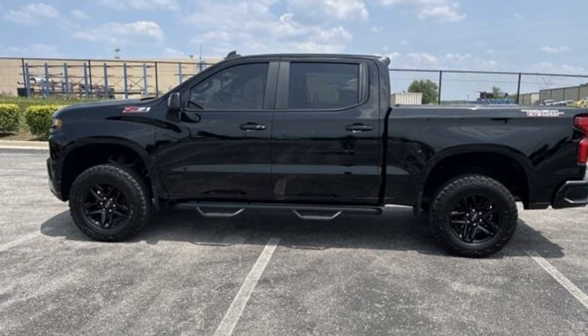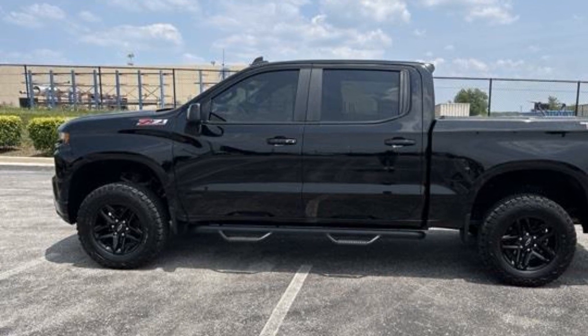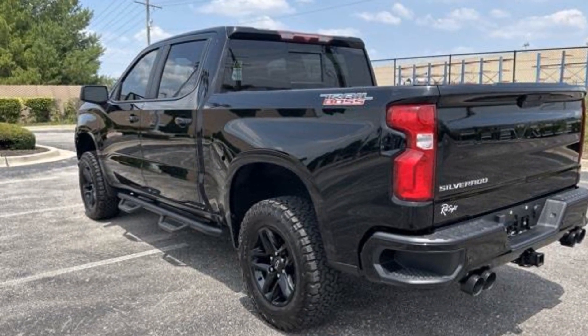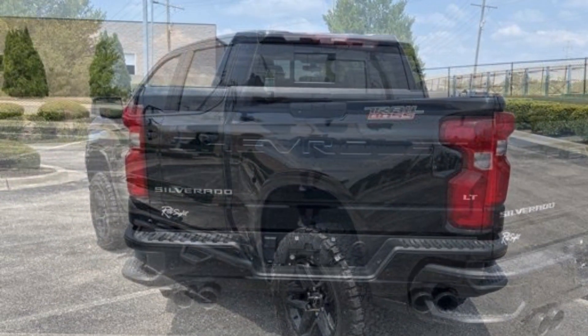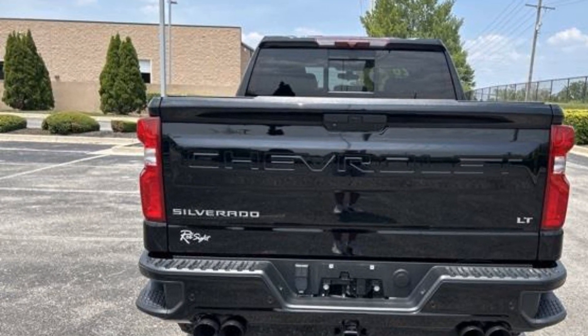2020 Chevrolet Silverado 1500 with less than 45,000 miles on the odometer. This pickup truck offers two full rows of seating for premium comfort. You'll absolutely love all of the included premium features such as brake assist, keyless entry, and steering wheel audio controls.